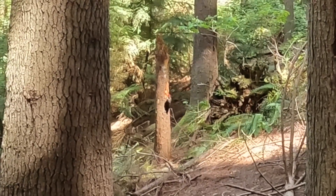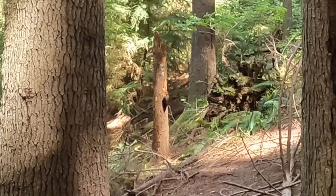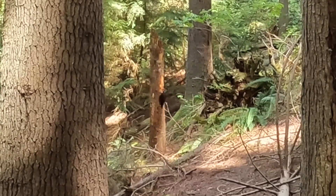If they're little tiny holes, sort of parallel and really small, that's the Yellow-bellied Sapsucker.